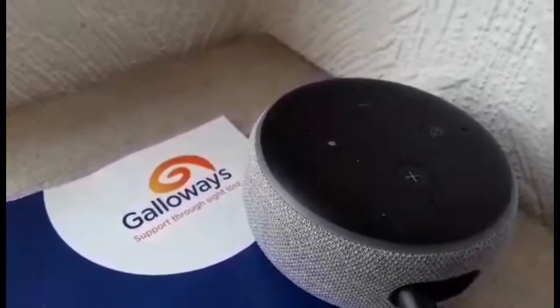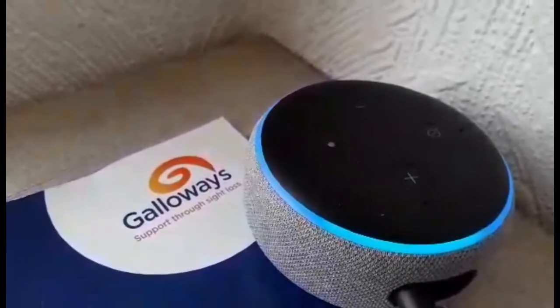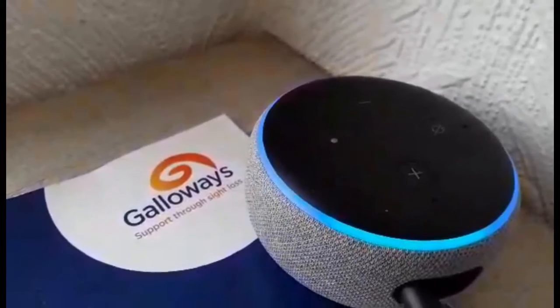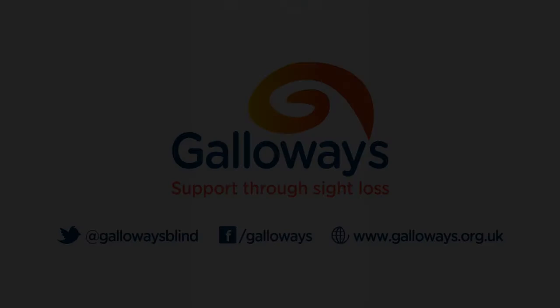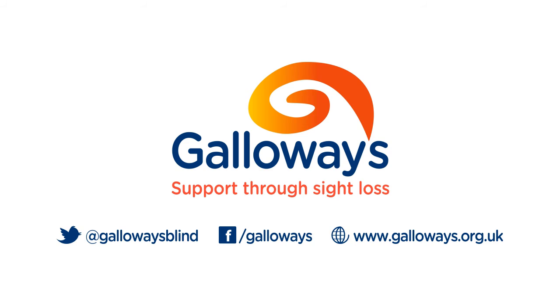Thanks, Alexa. Galloway's support through sight loss.